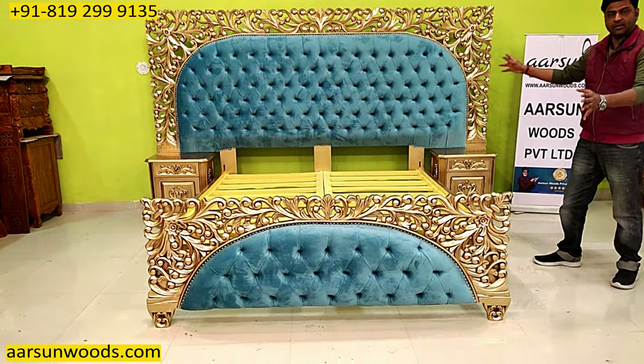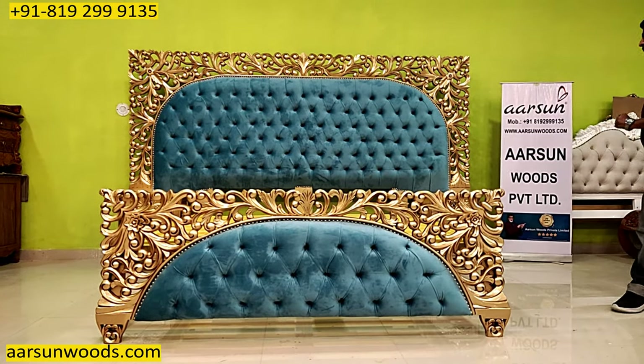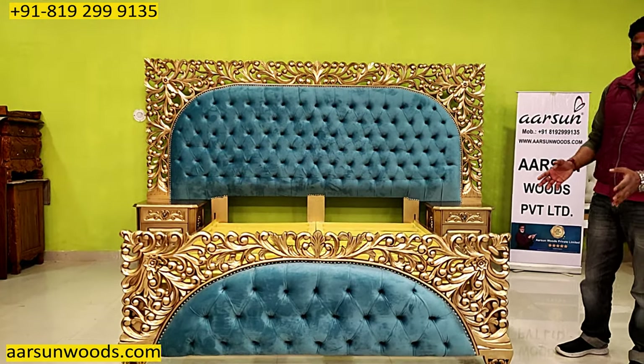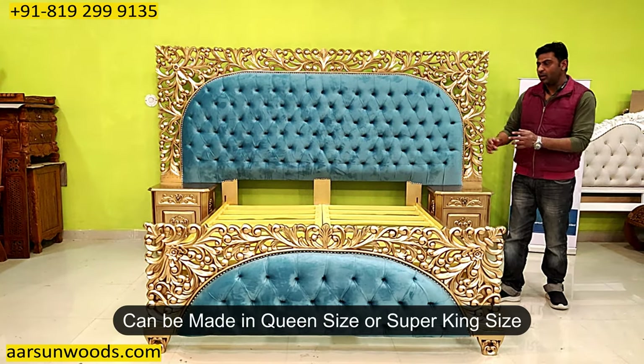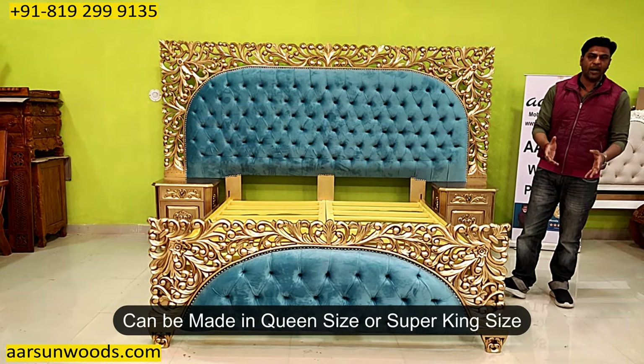Because 99% of the time, every client would have a different fabric choice. Once we place the fabric, the unit starts looking differently. Regarding sizes, the space you have — we make it according to that. So this bed in king size is with a bigger back, but if you want queen size or super king size, that can be done as per your requirement and choice.